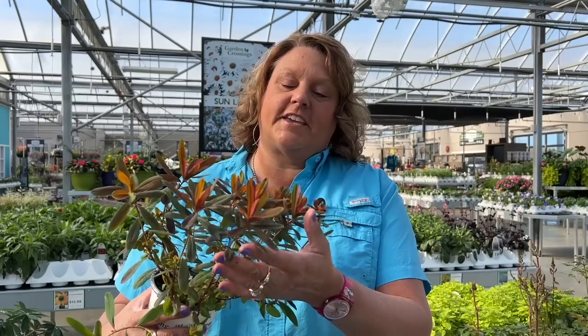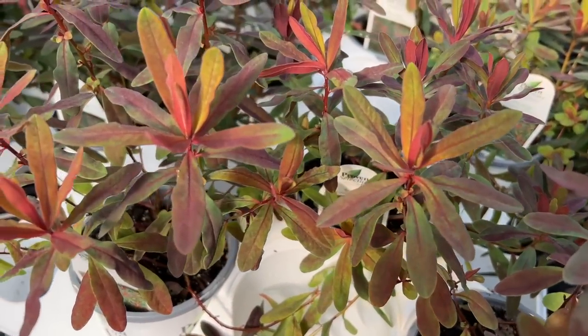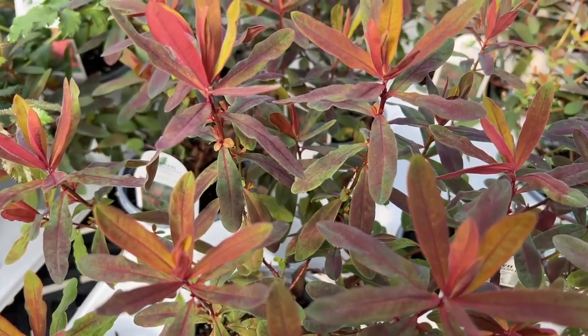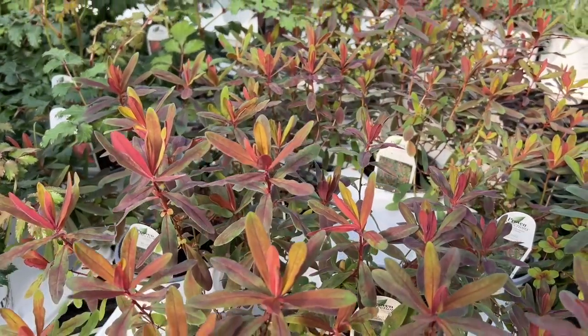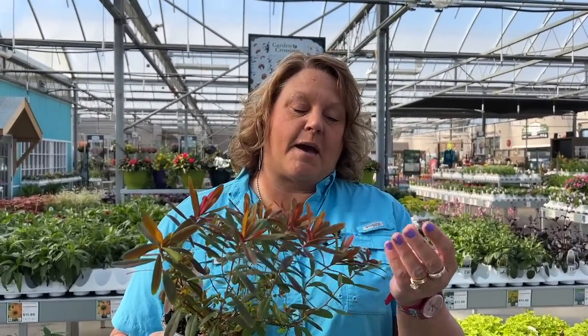Last on our list is Euphorbia Bonfire, also known as cushion spurge. This plant has excellent foliage — you can see here the great spring colored foliage along with fall color foliage — and it gets beautiful, vibrant yellow blooms that cover the plant. Euphorbia Bonfire gets about 10 inches tall and creates a nice mounding habit. It's a perennial in zones 5 to 9 and likes to be grown in full sun to part shade locations. Great for containers and in the landscape. If you're looking for a plant that not only gives you beautiful flowers but also has great foliage throughout the season, Euphorbia Bonfire is a top pick for me.